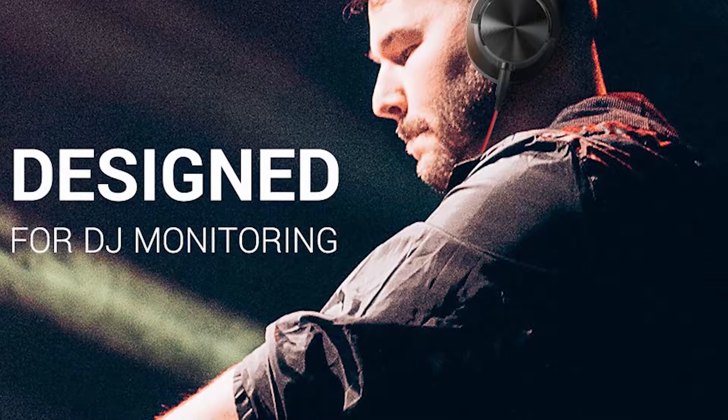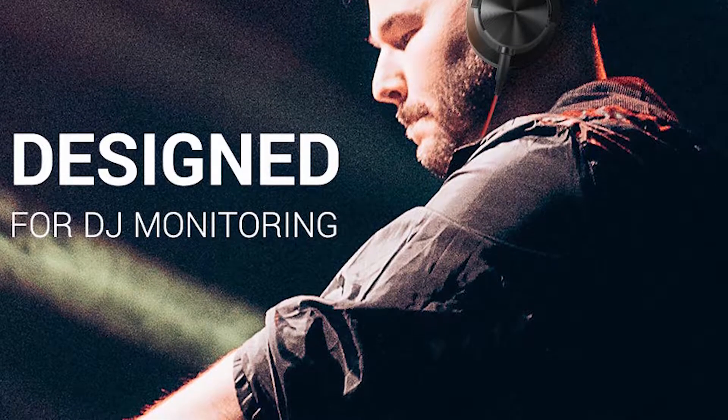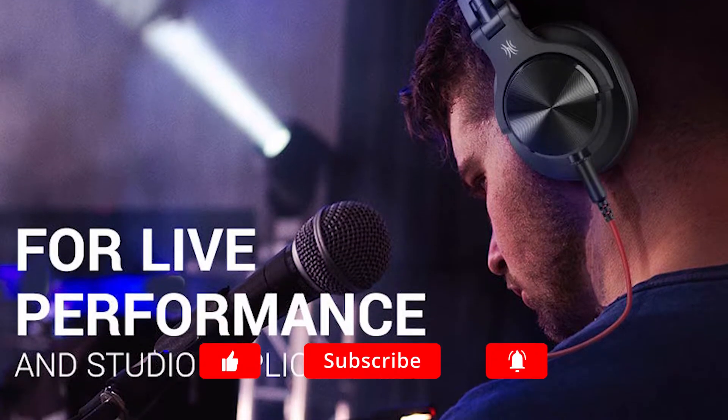Hello guys, in today's video we're going to check out the top 5 best DJ headphones in the market for this year. I made this list based on my personal opinion and I tried to list them based on their price, quality, durability, and more. To see the price and find out more information about these DJ headphones, you can check out the description below.